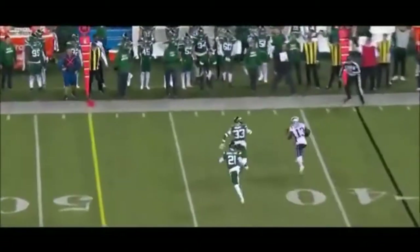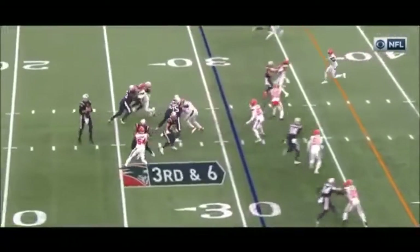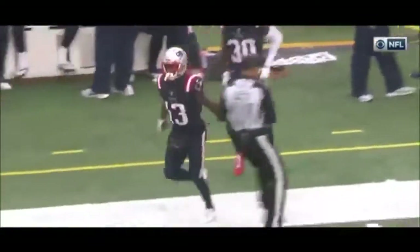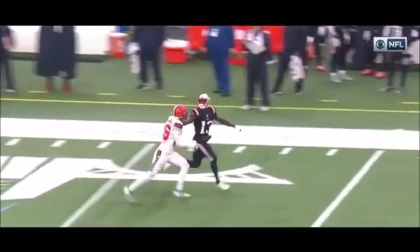Brady on first down goes underneath to Dorsett and he's ridden out by Adams. All these guys up at the line of scrimmage and they fall out. Tom's got to go, he's going long — and it's over the shoulder, caught! Dorsett able to catch it. Back in action but unable to defend on this one. The pass just dropped in there perfectly.